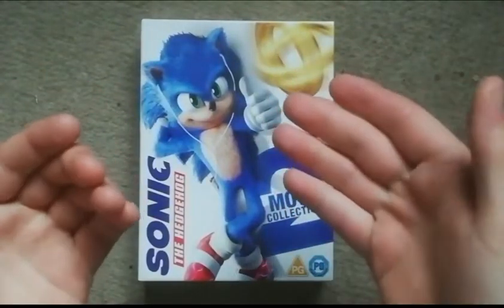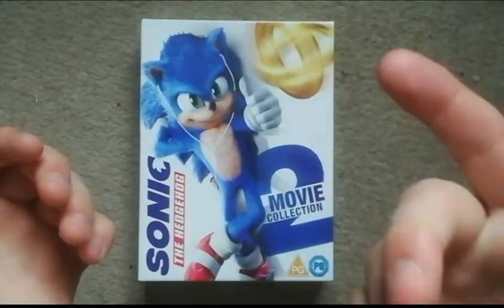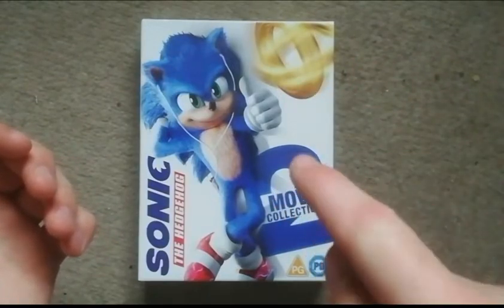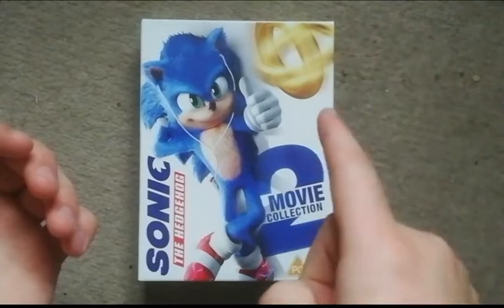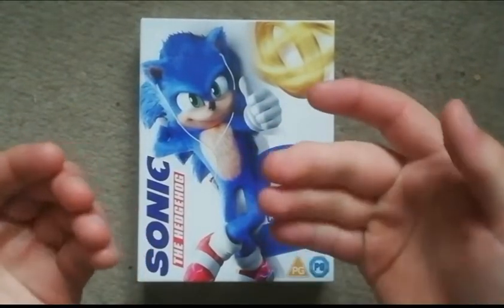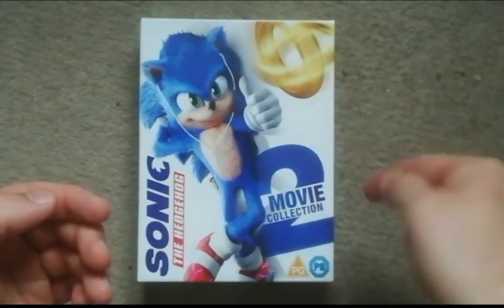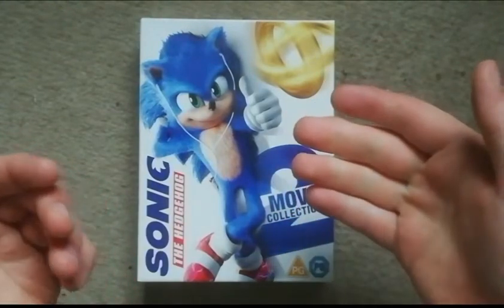Hello and welcome to my channel. Today I'm unboxing the Sonic the Hedgehog one and two steelbook collection exclusively from Zavvi. That's quite a mouthful — just like the way the fans treated the studio when the first trailer came out. I've never known a studio to be bullied that much.